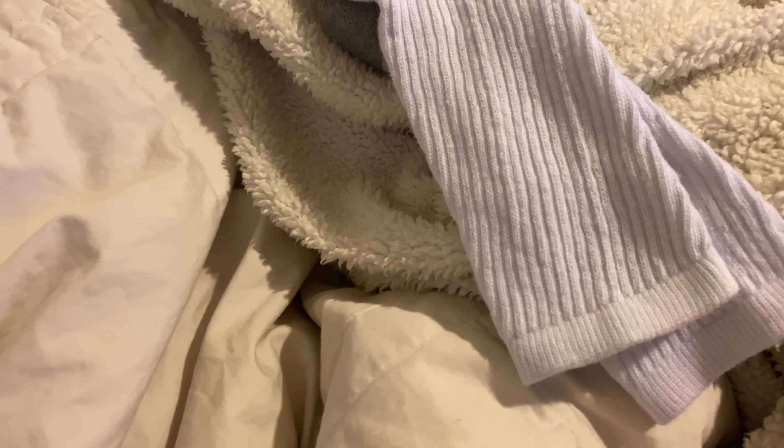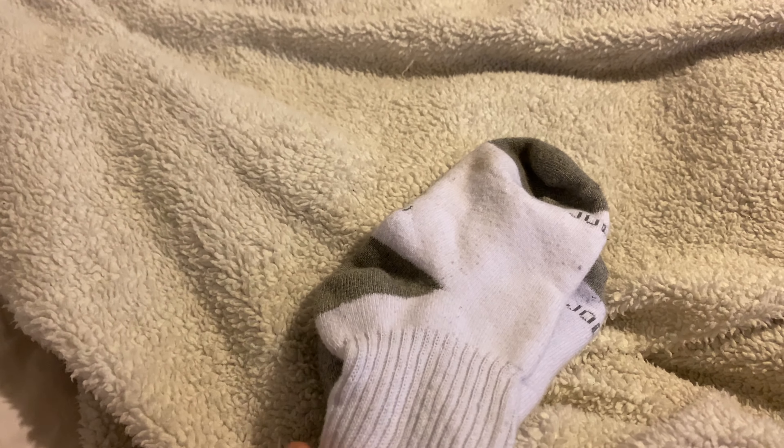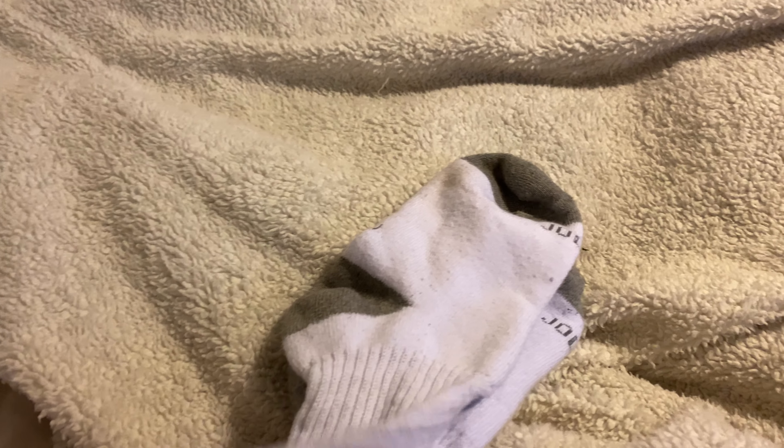I'm doing a video review on these women's cushion socks. They're actually good for men and women. I'm showing you these — they come in packs of six.